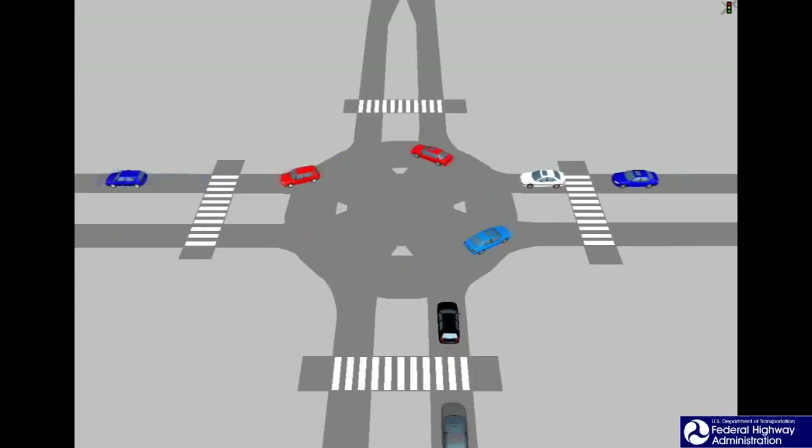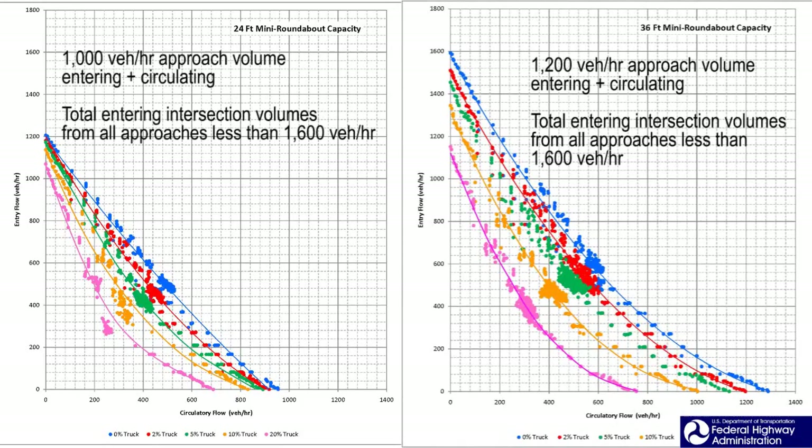Simulation studies were used to develop a relationship between entering volumes and circulating volumes, similar to relationships shown in the roundabout design guide. The theoretical relationship between entering volume and circulating volume is shown here for a mini roundabout. The capacity for a mini roundabout is only slightly less than the capacity of a conventional single-lane roundabout. Simulation results indicate that the capacity is about 1,000 entering and circulating volumes for mini roundabouts at the junction of two 24-foot roadways, and 1,200 for two 36-foot roadways.